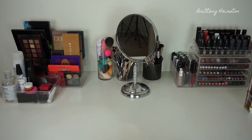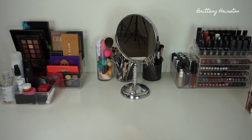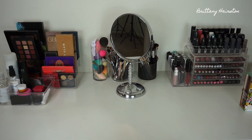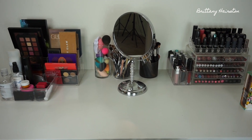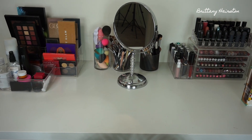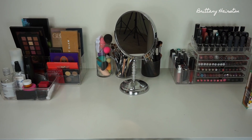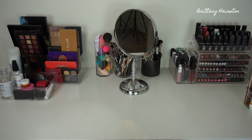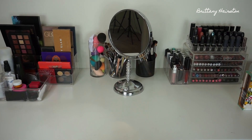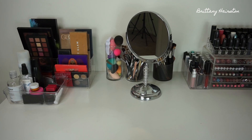Hey guys, welcome to my channel. So today we're going to be doing my makeup collection video. I've never done a video like this and I've been waiting until my collection got big enough — and it's actually got to the point where it's a little bit too big. I've been away for a minute because I've been doing grad school, but I'm back. Subscribe to my channel, comment something below, and keep on watching.